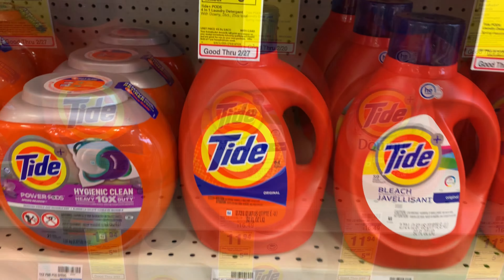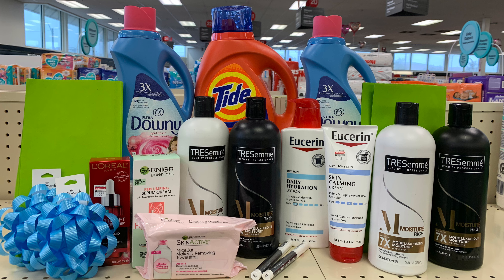Here's everything I picked up on my trip today. I may be making a second trip. For everything you see here, I paid a total of $53.28. I got back a total of $42 in Extra Bucks.